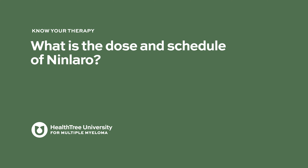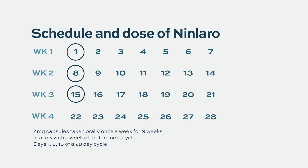What is the dose and schedule of Ninlaro? It is given at a dose of 4 milligrams. Tablets come in doses of 4 milligrams, 3 milligrams, 2 milligrams, and 1 milligram. The starting dose is 4 milligrams taken orally once a week for three weeks in a row, and the fourth week is off — a four-week cycle.